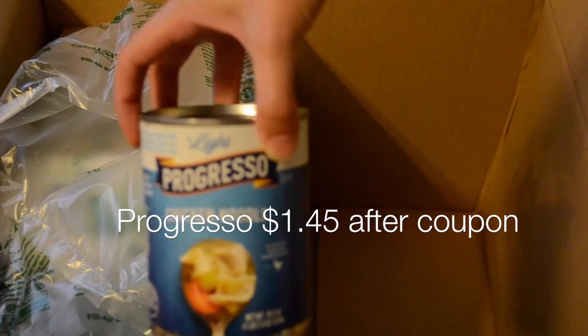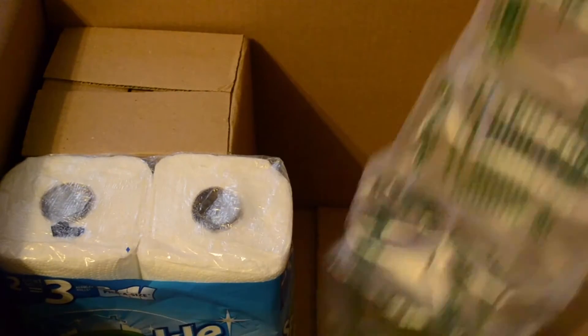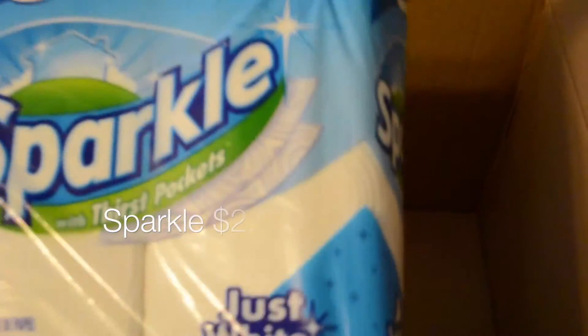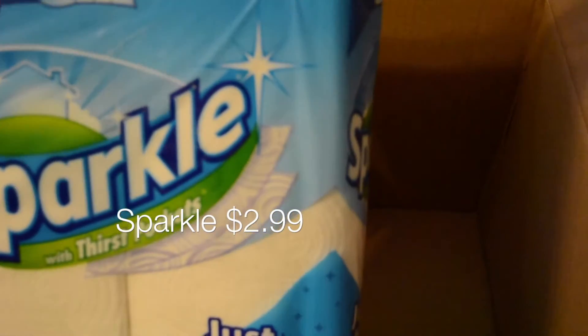Next is Progresso soup — my girls were asking for chicken noodle soup, so this was a random addition to the box. They always include air packaging in the box as well, which is nice to keep everything protected.